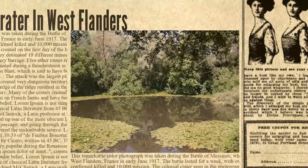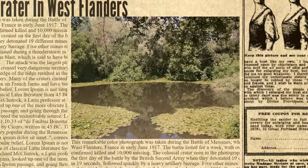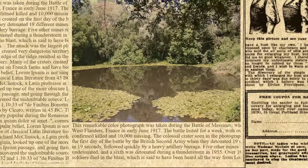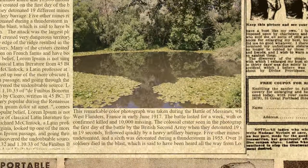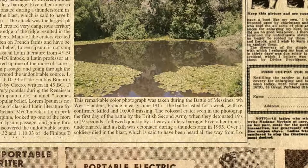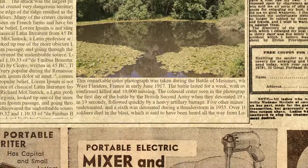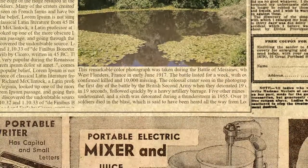Five other mines remained undetonated, and a sixth was detonated during a thunderstorm in 1955. Over 10,000 German soldiers died in the blast, which is said to have been heard all the way from London and Dublin. The attack was the largest planned explosion in military history at the time, and created very dangerous territory even for the British. Overcrowding on the edge of the ridge resulted in the deaths of approximately 7,000 British soldiers. Many of the craters created during the Battle of Mazines can still be seen on French farms and have been transformed into pools.